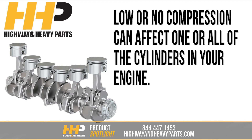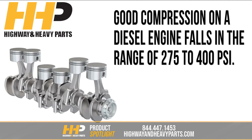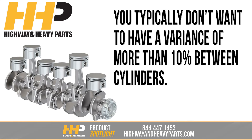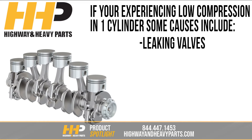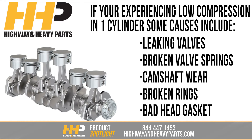Low or no compression can affect one or all of the cylinders in your engine. Good compression on a diesel engine falls in the range of 275 to 400 PSI. You typically don't want to have a variance of more than 10% between cylinders. If you're experiencing low compression in one cylinder, some common causes include leaking valves, broken valve springs, camshaft wear, broken rings, or a bad head gasket.